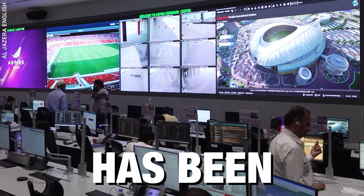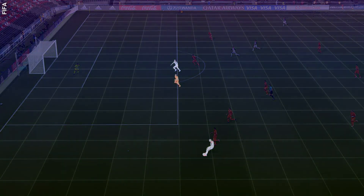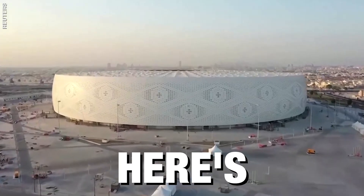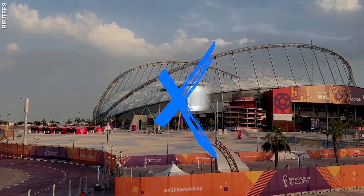Technology in the FIFA World Cup has been game-changing. From AI-driven semi-automated offside technology, to the connected football and even performance tracking, here's how these support tools are taking this sport to the next level. Welcome to Explained.